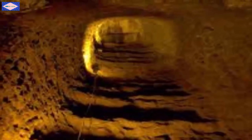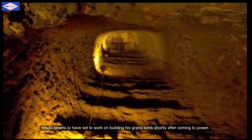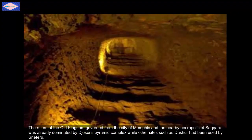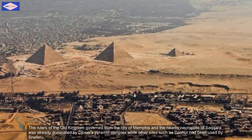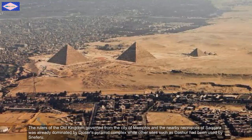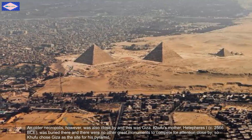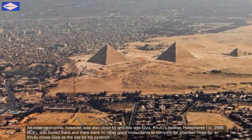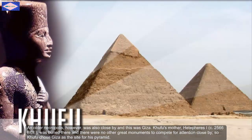Khufu seemed to have set to work on building this grand tomb shortly after coming to power. The rulers of the old kingdom, governing from the city of Memphis and the nearby necropolis of Saqqara, were already dominated by Djoser's pyramid complex, while other sites such as Dahshur had been used by Sneferu. An older necropolis, however, was also close by — and this was Giza. Khufu's mother Hetepheres the First was buried there, and there was no other great monument to compete for attention close by. So Khufu chose Giza as the site for his pyramid.